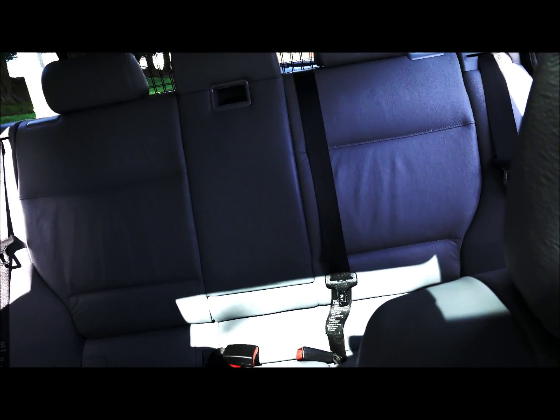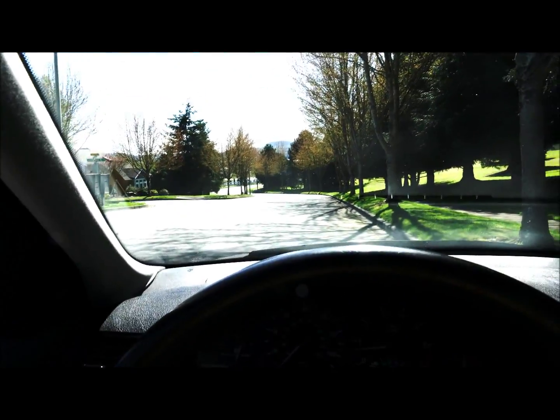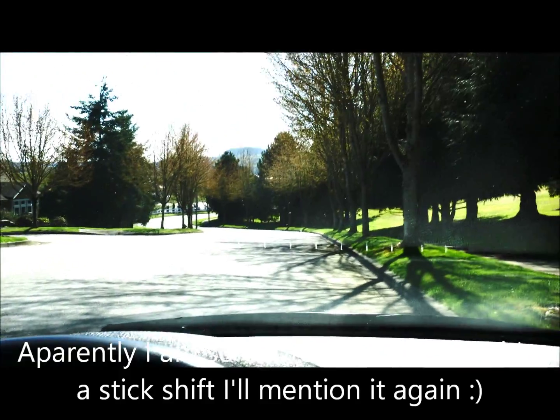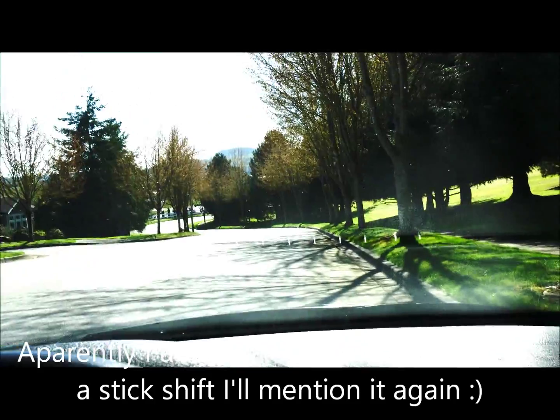You can see in the back how really nice and clean this car is. It has a sunroof. You just don't see many of these cars with a stick shift — that's very, very rare and very popular.